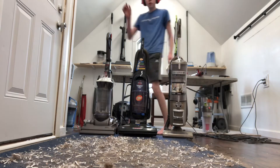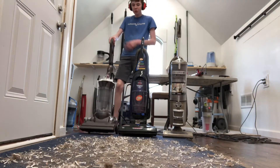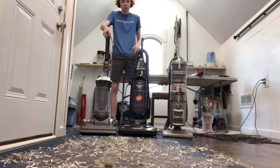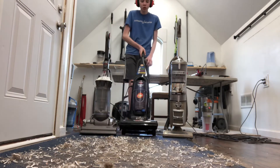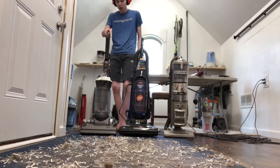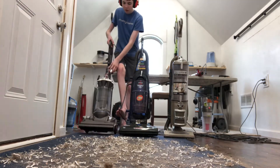Hi guys, so today is September 1st and we are doing a Dyson BC33 versus Bissell CleanView 2 and Sharp Navigator Deluxe. We are going to start with the Dyson. Here we go.